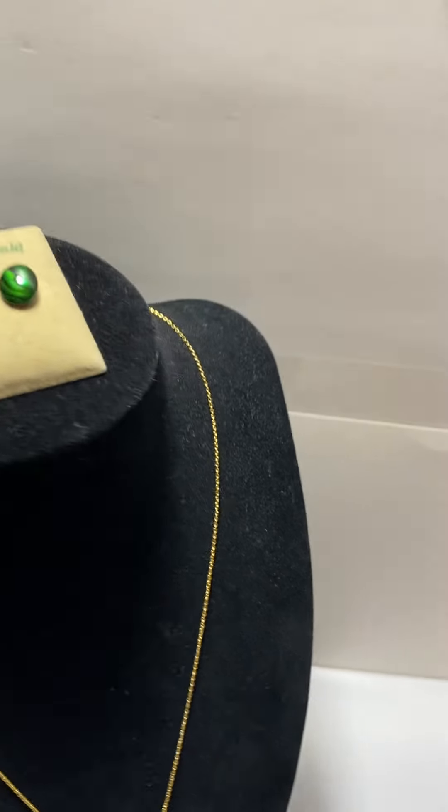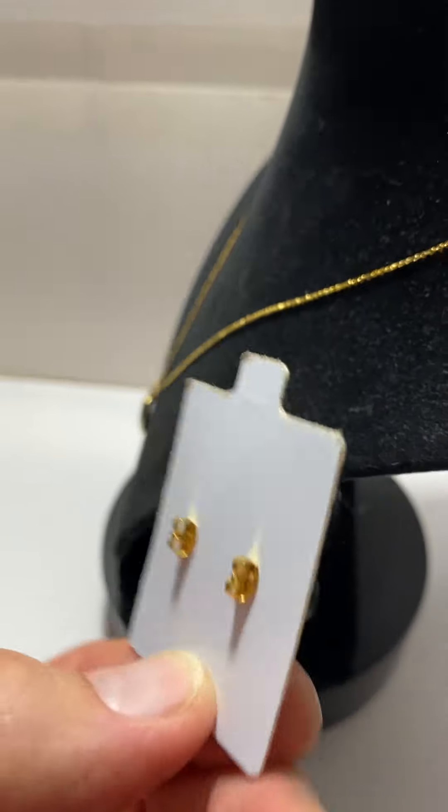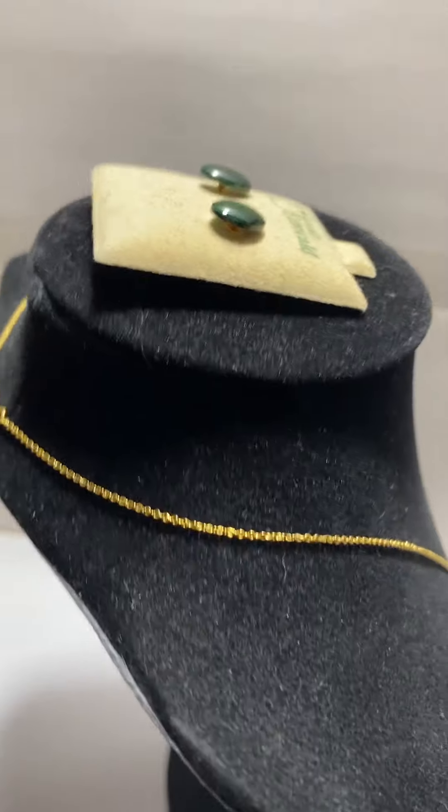They are post earrings — there's a post in the back. These are from a professional online jeweler; I did not thrift these.